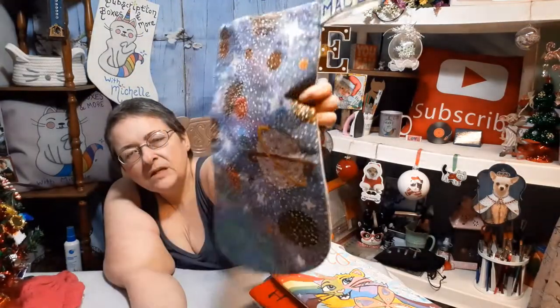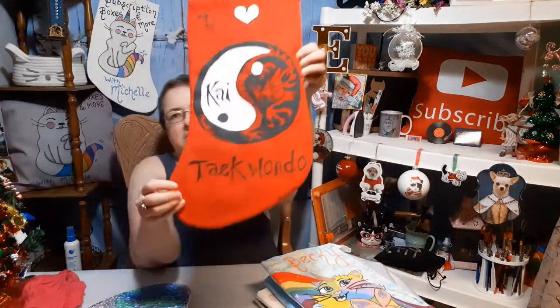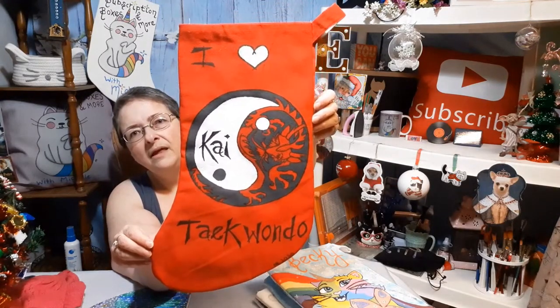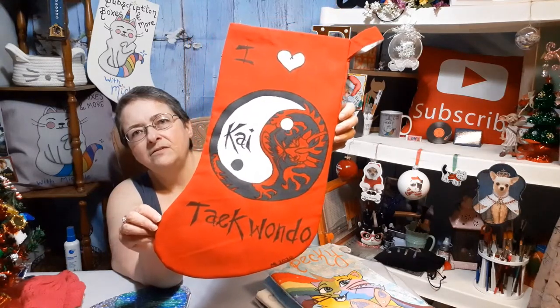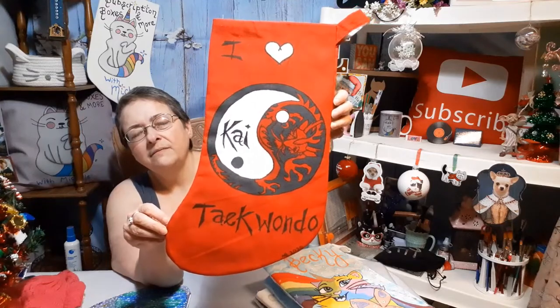Not too happy with how that one turned out, but the next grandchild is a black belt in taekwondo. That's that stocking for her — Merry Christmas, Madeline. Hopefully they don't see this video and ruin their Christmas surprise.